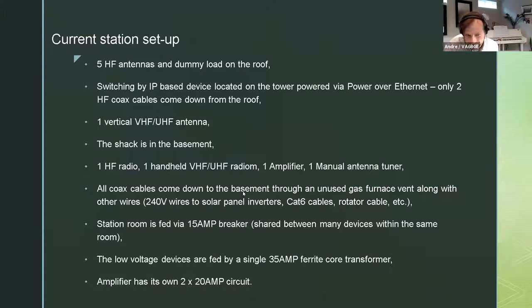All coax cables come down to the basement through an unused gas furnace vent along with other wires, which turn out to cause some problems. Those wires include cables from solar panels, cat six cables, rotator cable, and some other low voltage cables — all fitting into this six-inch duct. The station is fed by a 16-amp breaker, shared with some other devices. Low voltage devices are fed by a single 35-amp ferrite core transformer, and the amplifier has its own 20-amp circuit.